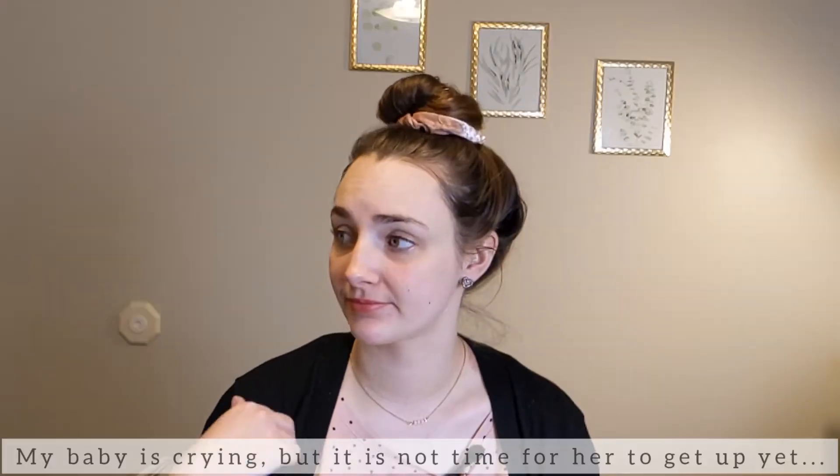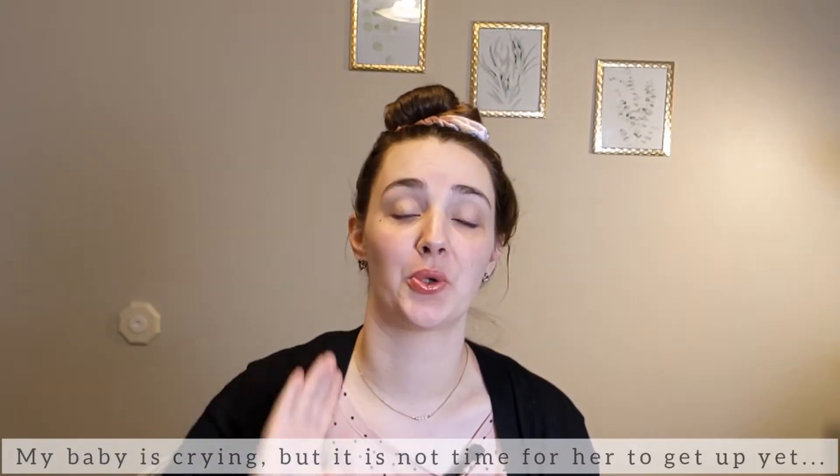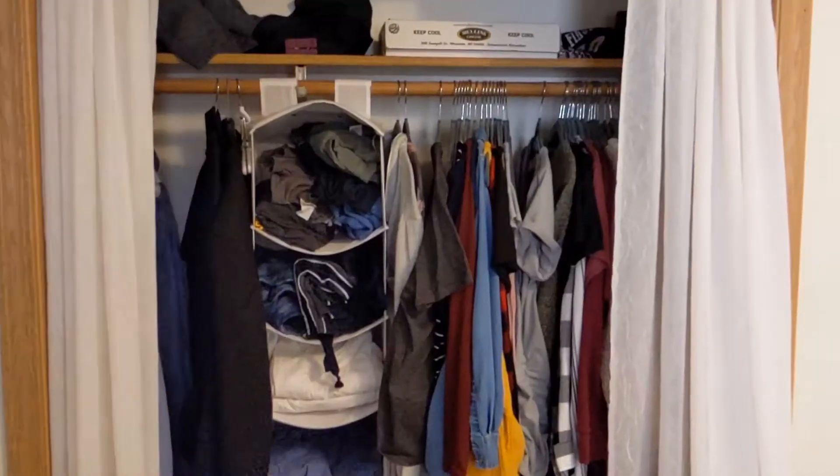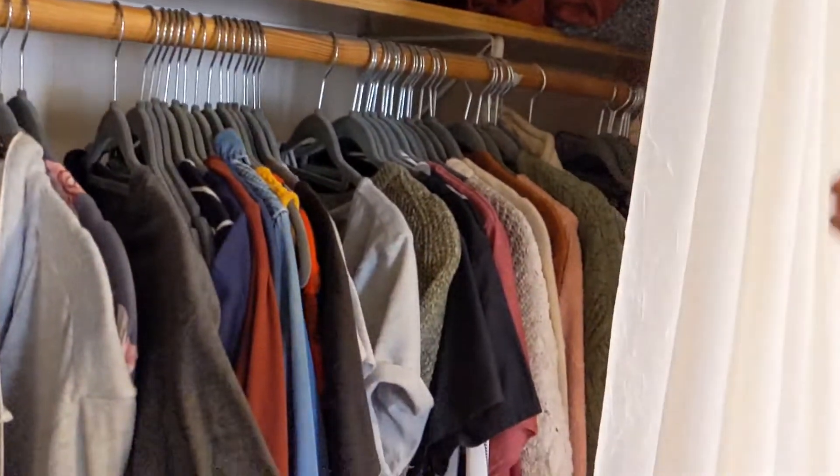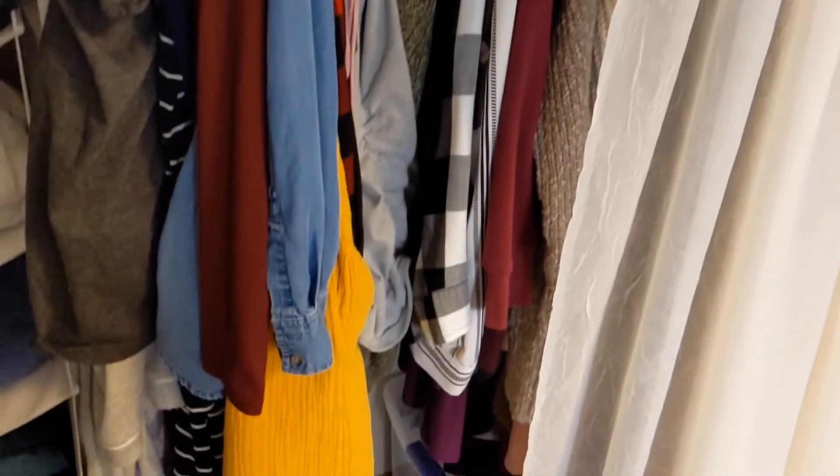This morning I'm going to take you along as I Marie Kondo my closet, so let's get into it. Here's my closet — this is my half of the closet, and that's what we'll be working on today.